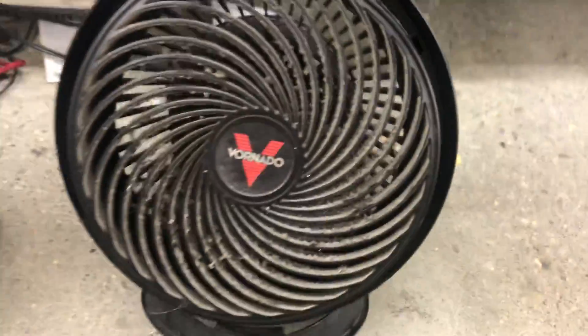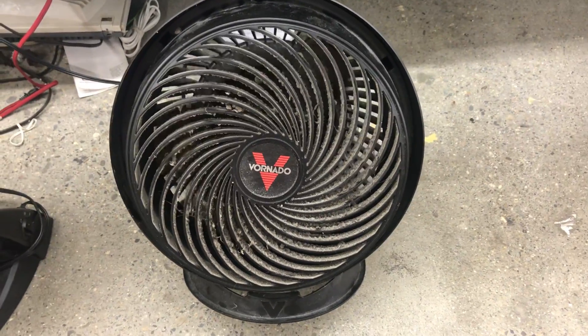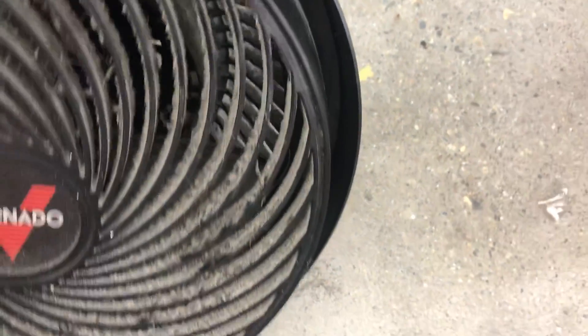It feels clean, but it does move very good even though it's filthy like this. And just so you guys have an idea how bad it is.